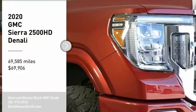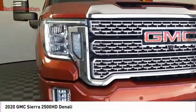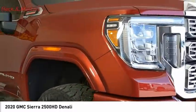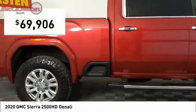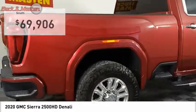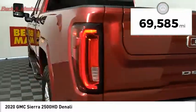Take a ride in the 2020 GMC Sierra 2500 HD. The GMC Sierra 2500 HD has all your workhorse basics covered. No worries here, and it is priced below $70,000. This vehicle has less than 70,000 miles.